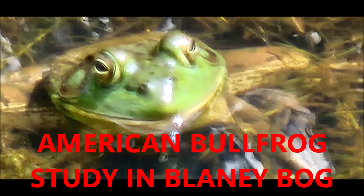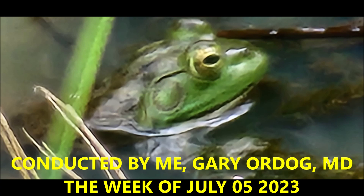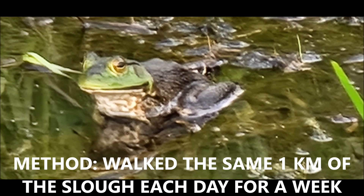American Bullfrog study in Blaney Bog, British Columbia, Canada. This was conducted by me, Gary Ordog, MD, the week of July 23rd to July 29th.